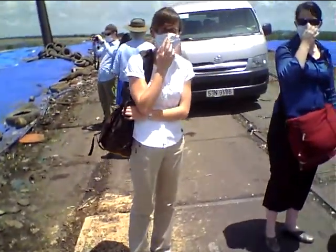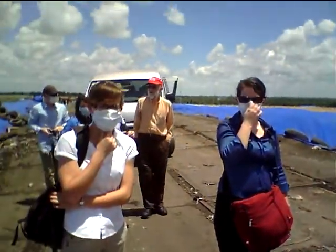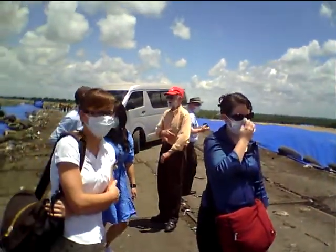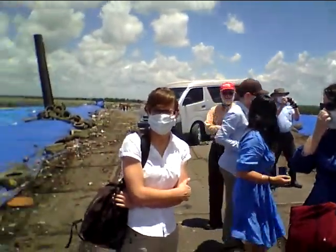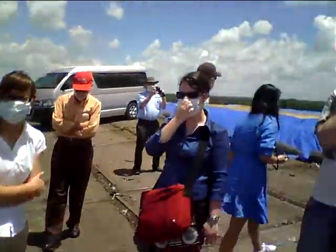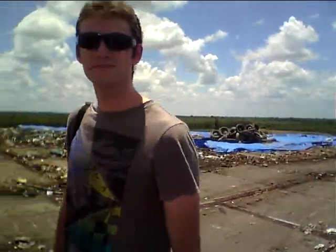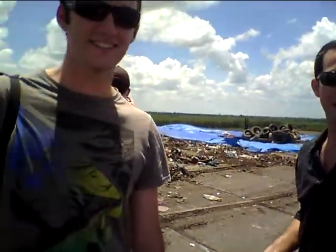Oh, here we are at a landfill site — I forget the name. Oh, look, John doesn't have a mask on. Hardcore, I am. Do you have smell over here? Yeah. Fantastic.